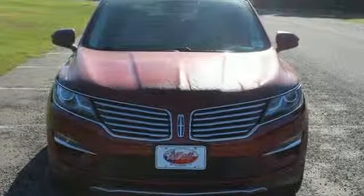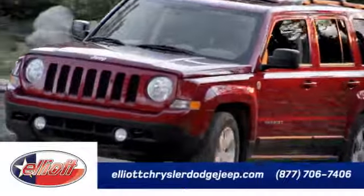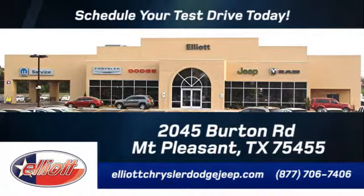Come see it for yourself today at Elliott Chrysler Dodge Jeep. Schedule your test drive today. We are located just off I-30 on Burton Road in Mt. Pleasant.